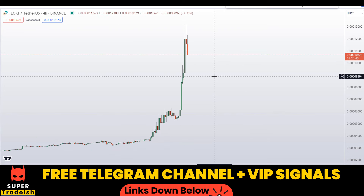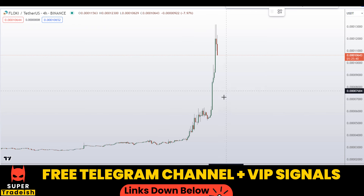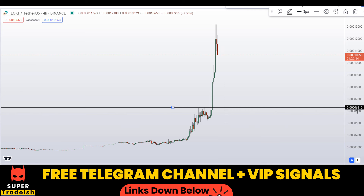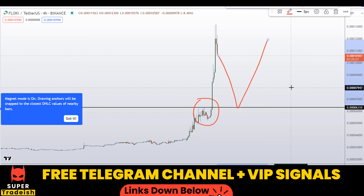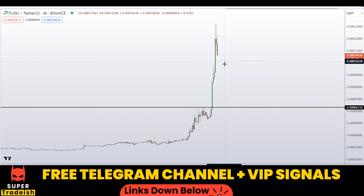Right away on the 4-hour chart I can see the support and resistance level down here at around 0.0006310 — you can see a nice area of support and resistance. If the price comes down here, I'm expecting a bounce towards the upside, but the price might not come all the way down to here because of the momentum.